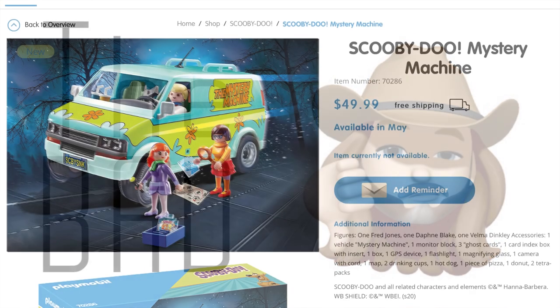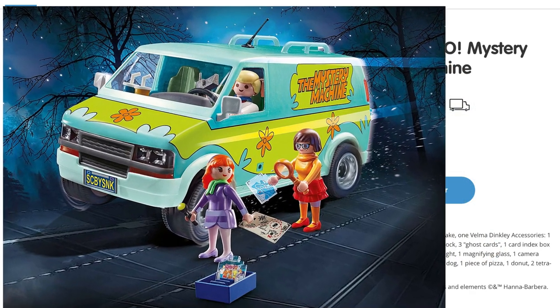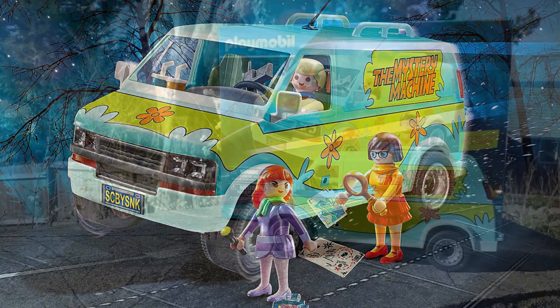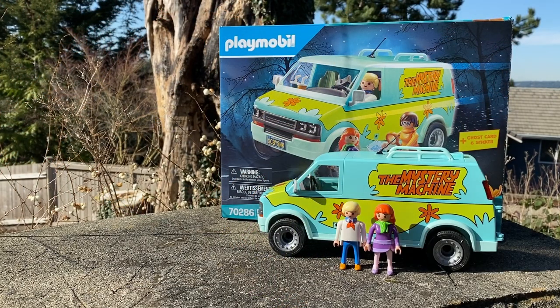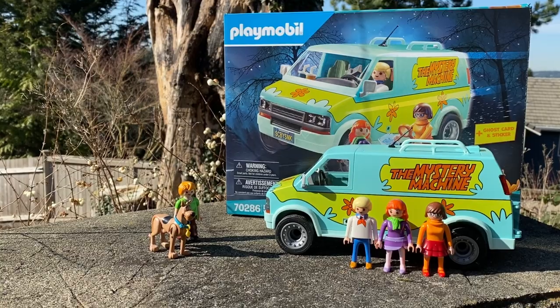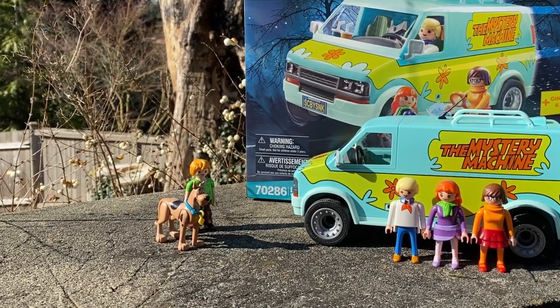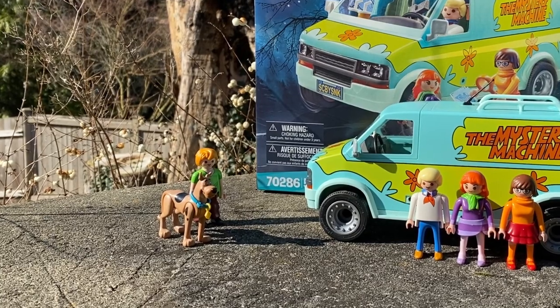The bad: you might have noticed that the $50 Mystery Machine only comes with a little over half of the gang. Fred, Daphne, and Velma are included with the Mystery Machine. But if you want Scooby and Shaggy — and really, who wouldn't — you have to shell out another $12 or $13 for a separate set.